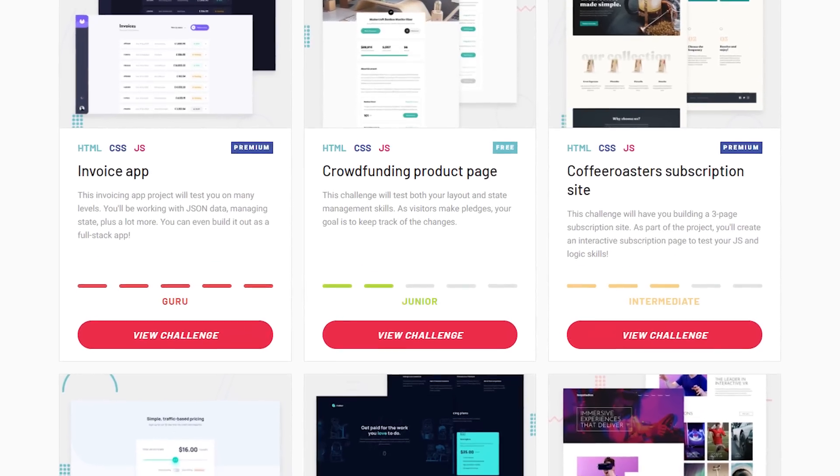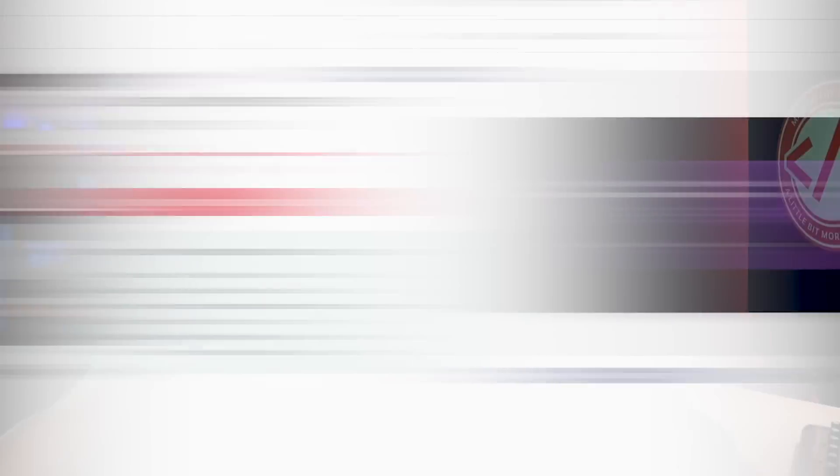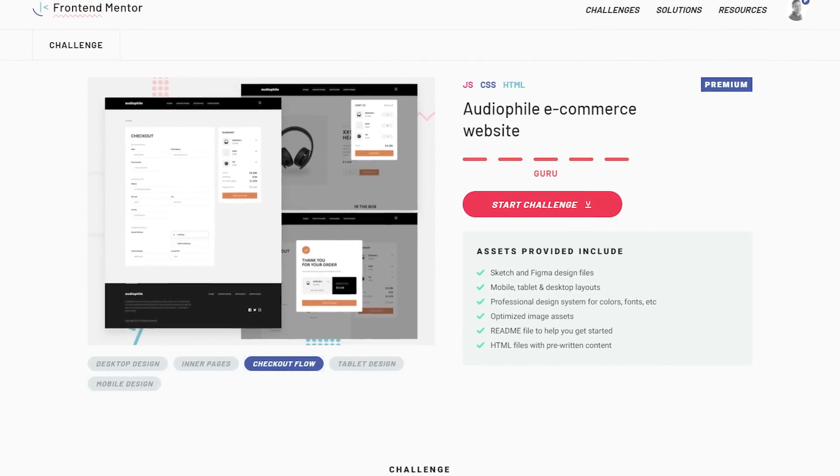They organize all their challenges by difficulty level — newbie, intermediate, advanced, and guru — so this isn't somewhere you can only practice at a basic level. As you grow as a developer you can keep coming back and reinforcing your skills. The very basic challenges are simple layouts with HTML and CSS, then you're adding JavaScript, interacting with APIs, and doing all sorts of really good things as you progress through the more advanced challenges.